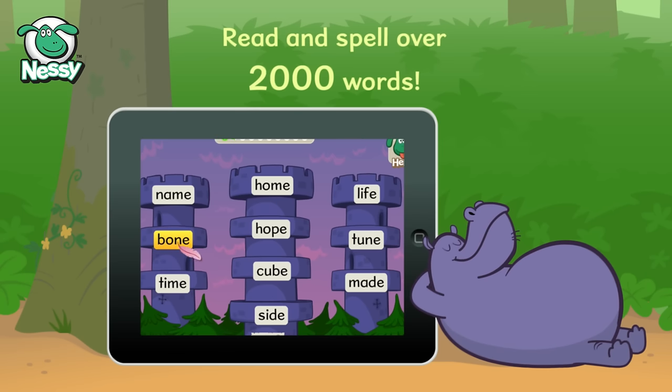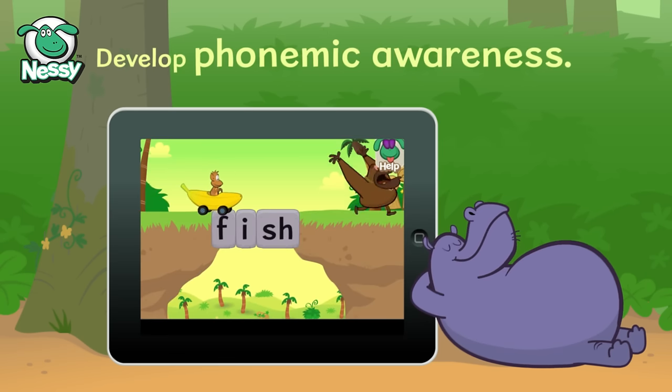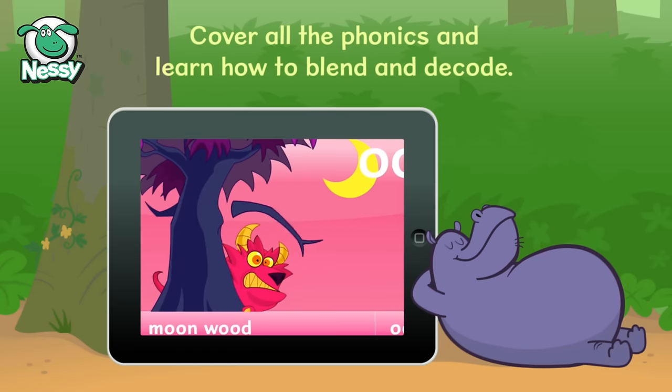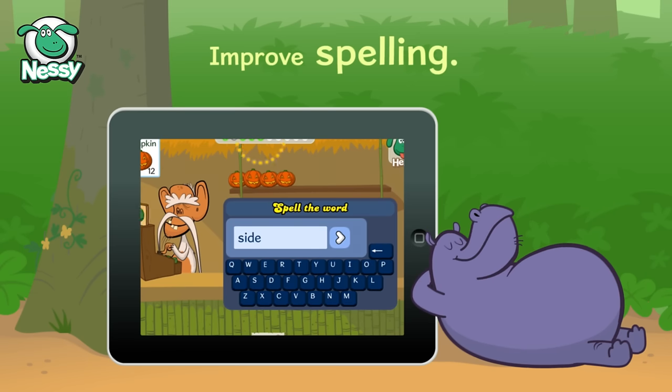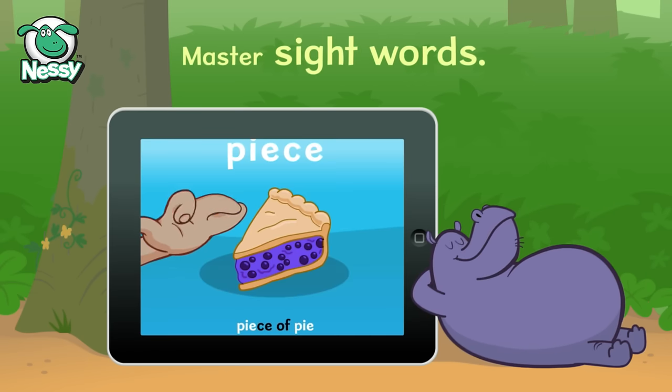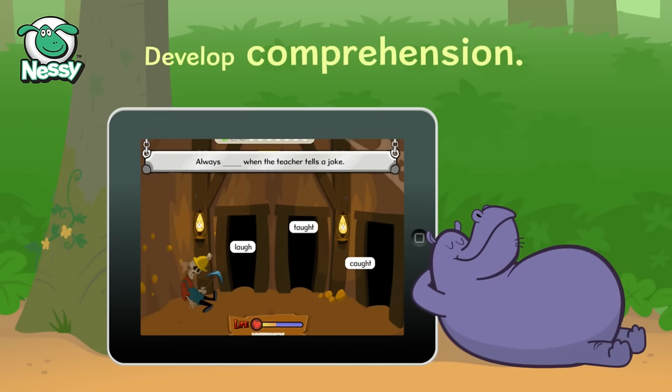Learn to read and spell over 2,000 words. Develop phonemic awareness. Cover all the phonics and learn how to blend and decode. Improve spelling, master sight words, increase vocabulary, and develop comprehension.